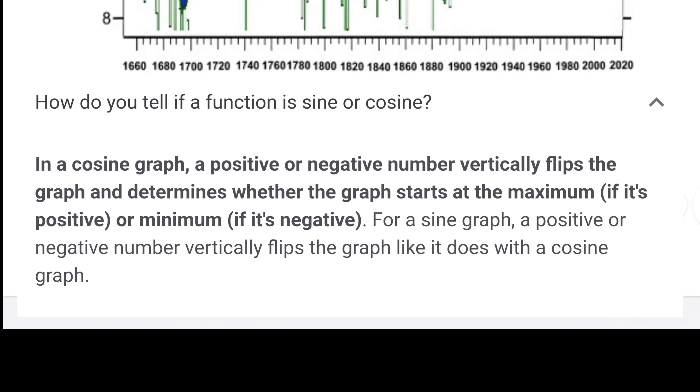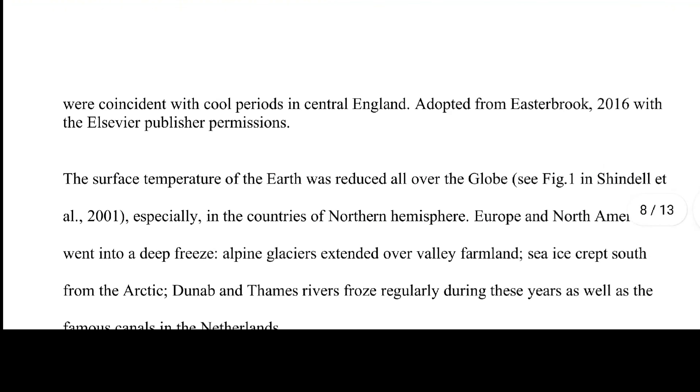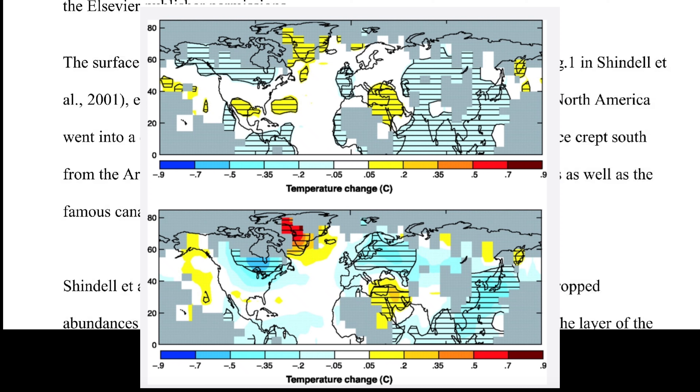They misled people — just because of a simple mathematical error. The surface temperature of the Earth was reduced all over the globe, especially in northern hemisphere countries. Europe and North America went into a deep freeze; alpine glaciers extended over valley farmland, sea ice crept south from the Arctic, and the Thames River froze regularly during these years, as well as the famous canals in the Netherlands (Chendel et al. 2001).